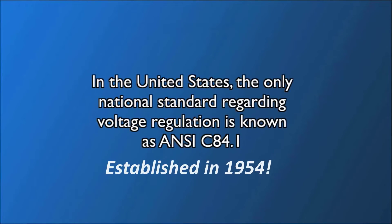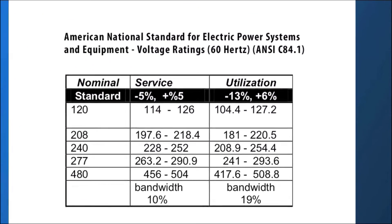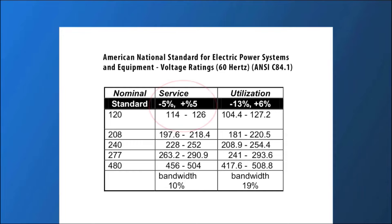The only national standard regarding voltage regulation is known as ANSI C84.1. It establishes recommended voltage ranges as shown: 114 volts to 126 volts as a service voltage, typically the connection between utility and customer, and 104 volts to 127 volts as utilization voltage, typically the termination point to the equipment.